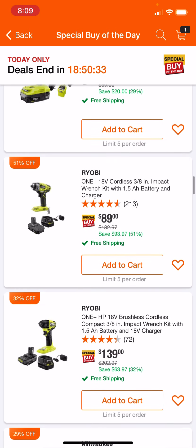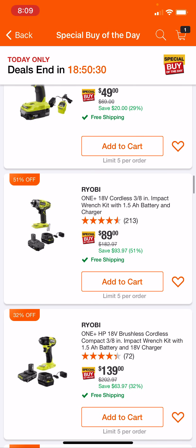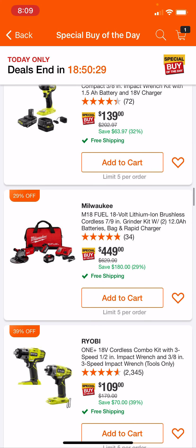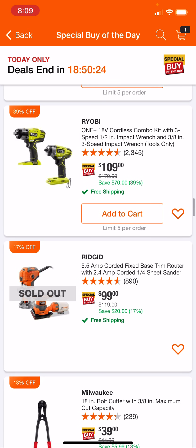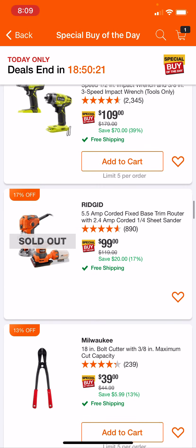Some more Ryobi stuff here — $50 for an impact driver, if you're into that kind of thing. This one's a classic: the $109 Ryobi 2-tool impact driver kit.